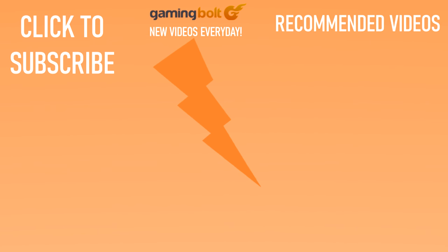And with that, we've reached the end of this video. Have anything to say? Let us know in the comments below. We upload new videos every day on Gaming Bolt, so please consider subscribing as it really helps us out. Thanks for watching.